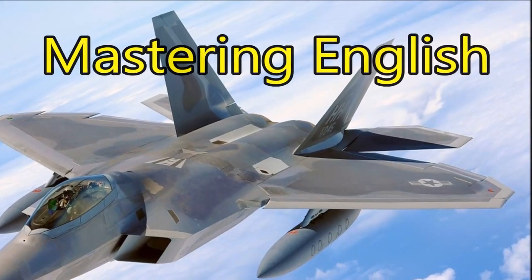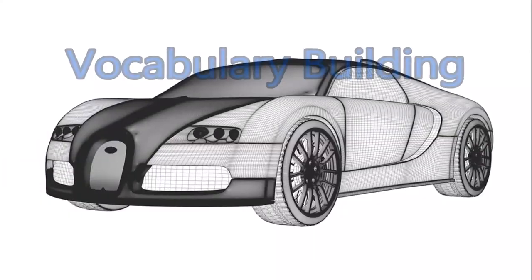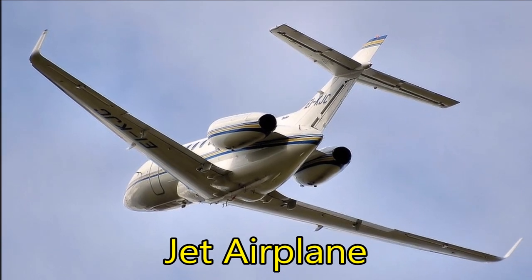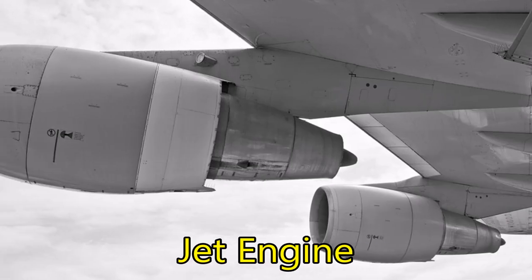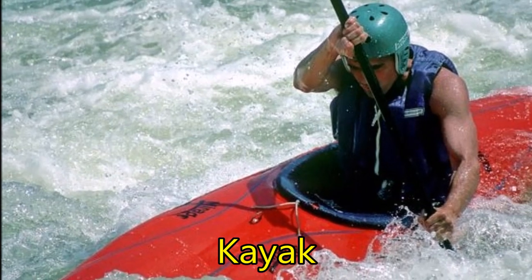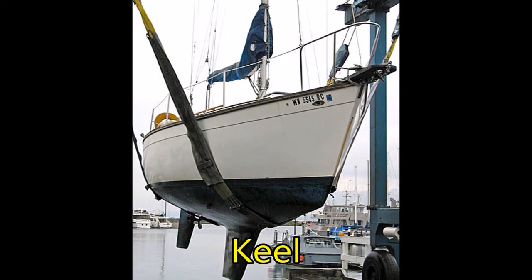Mastering English vehicles, part two: vocabulary building. Jet airplane. Jet engine. Junk. Kayak. Keel.